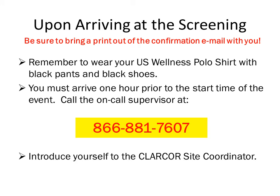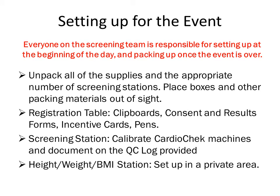Make sure you ask for the site coordinator by name when you arrive. The site coordinator will direct you to the screening location. Unpack all of the supplies and set up one screening station per screener. If there is a greeter at the event, ask the site coordinator where the best place is to set up the registration table. Place the clipboards, consent forms, results forms, and pens in neat stacks on the table. All other supplies will be used for the screening stations. After setting up the screening stations, calibrate the Cardio Check machines and document on the QC log provided. The height and weight stations will need to be set up in a semi-private area of the screening room, as privacy is very important to Clercor and its employees. Place the scale in a private area so that bystanders cannot see the digital readout, and make sure to zero the scale after each use. Once you are done setting up for the event, please place all boxes out of sight.